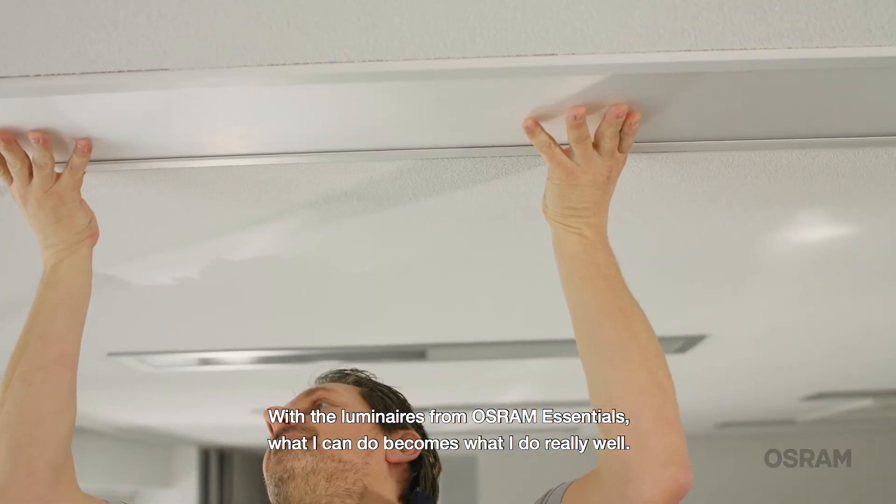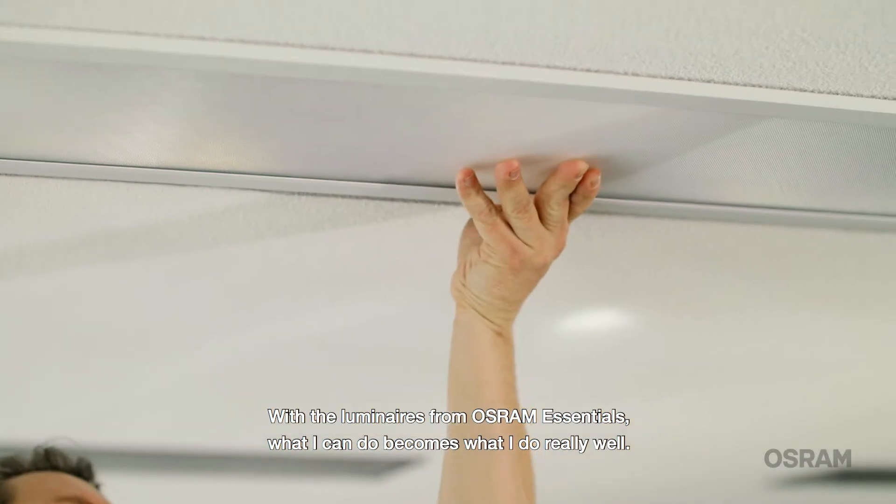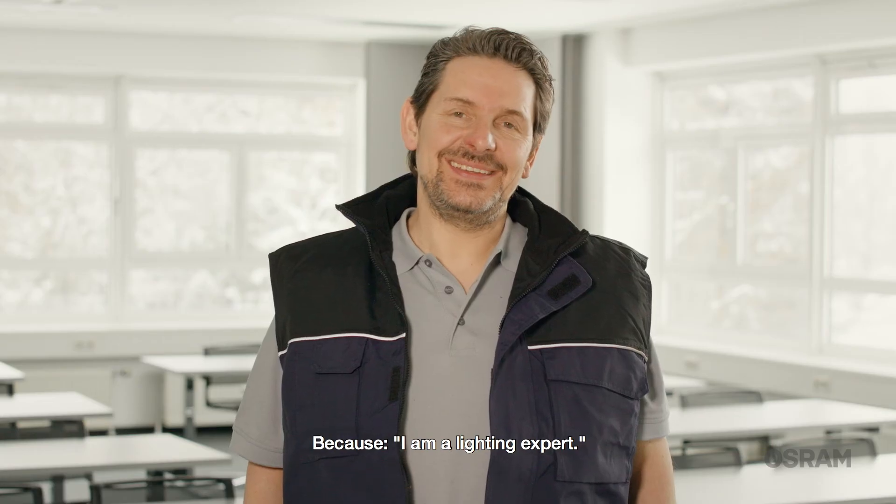With the luminaires from Osram Essentials, what I can do becomes what I do really well. Because I am a lighting expert.